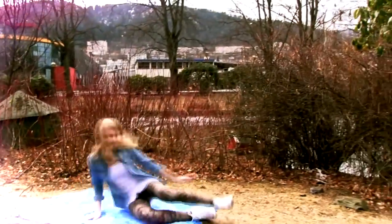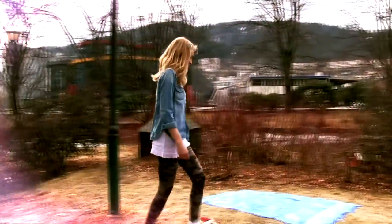Spring is here and in this video I will show you an outfit that I like to wear very much during this time of the year.